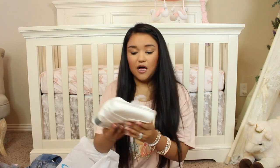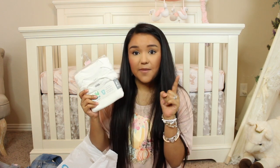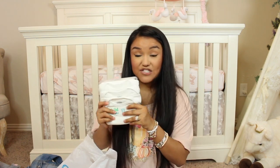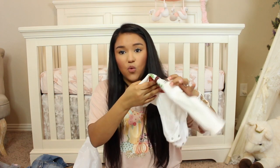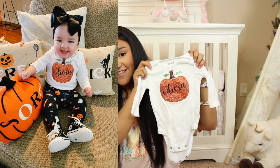I did pick her up these little onesies — they are short sleeves. I picked her up a set of the short sleeve and a set of the long sleeves because I absolutely love making little onesies for her. Here is one of the long sleeve onesies that I made for her — it's a little glittery pumpkin that says Olivia.